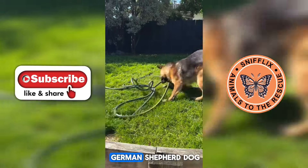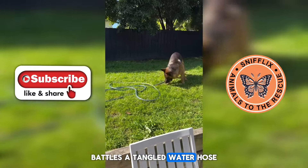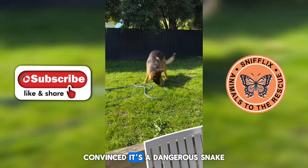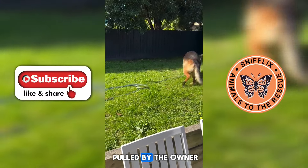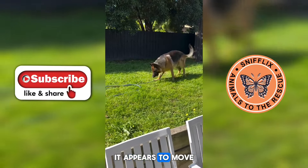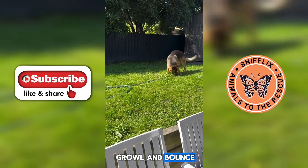Watch as a determined German Shepherd dog battles a tangled water hose, convinced it's a dangerous snake. With the hose being pulled by the owner, it appears to move, prompting the dog to growl and pounce.